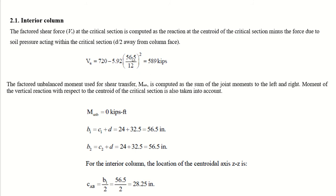The value 56.5 represents b1 and b2, since this is a square column where both dimensions are equal. The factored unbalanced moment M_unbalanced is computed as the sum of joint moments to the left and right. For the interior column, the unbalanced moment equals zero.